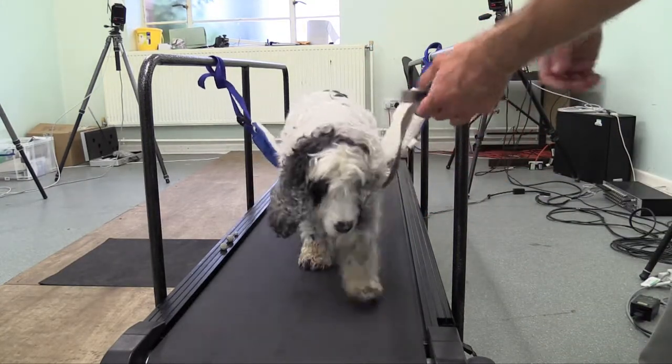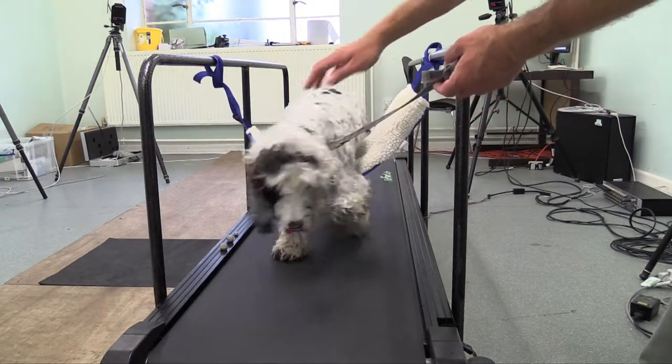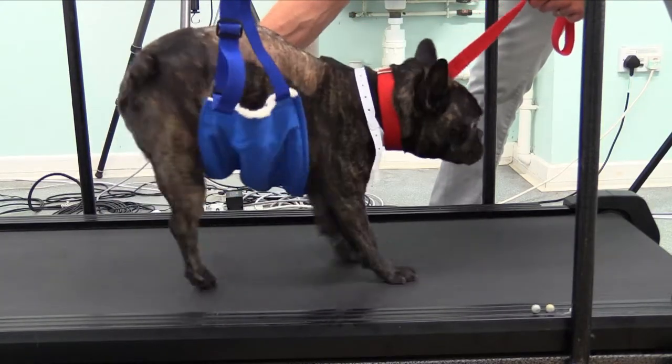Treating spinal injury has these two major steps. One is to treat the acute phase, so when the dog becomes paralysed — it could be surgery for realigning the spine, it could be surgery to remove compression on the nerves. The second set of treatment would be in the chronic phase for those animals who have not recovered, so they had a bad injury and remain paralysed.